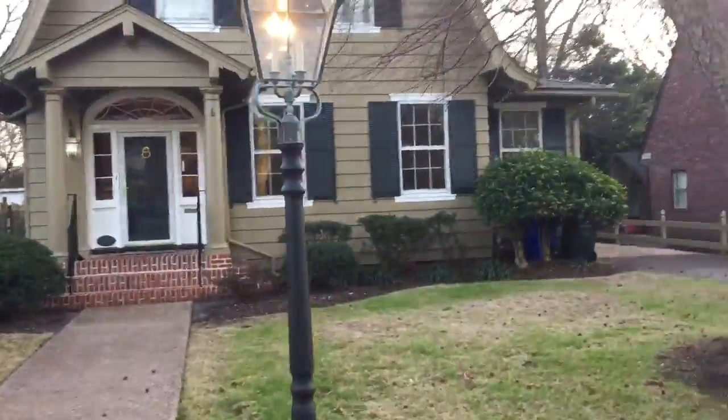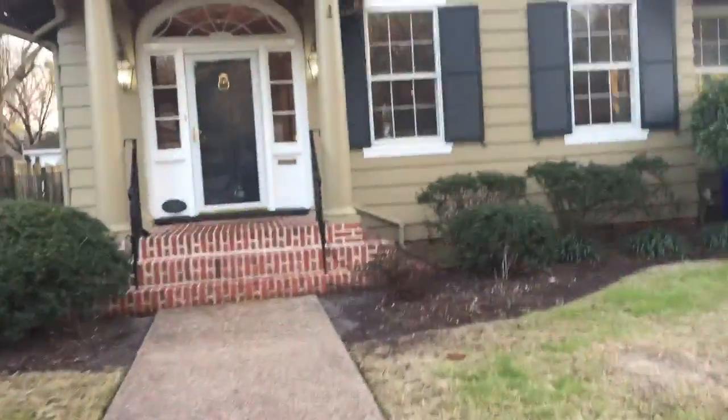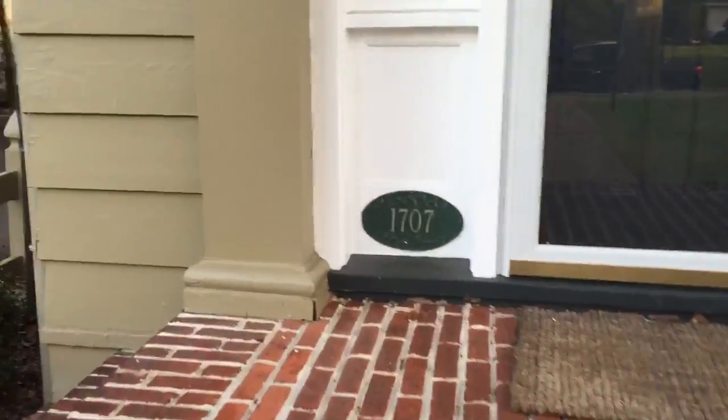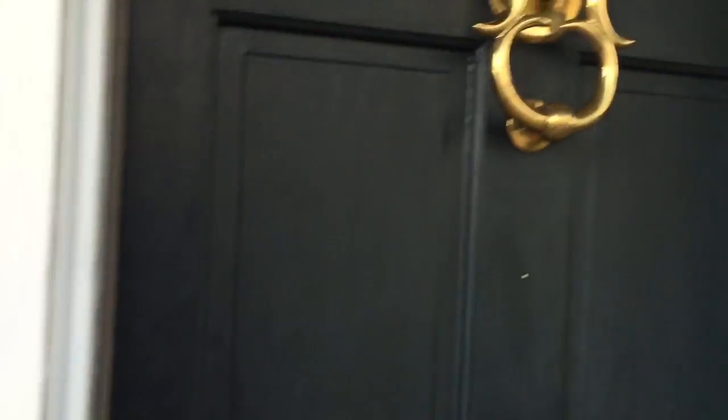You have a really nice well-manicured lawn over here. Love this little light as you're coming up here. Just a lot of character to this house right out of the gate, as you'll get to see. I just love the little touches that this house has. Absolutely magnificent — look at the handle on the door. Incredible.